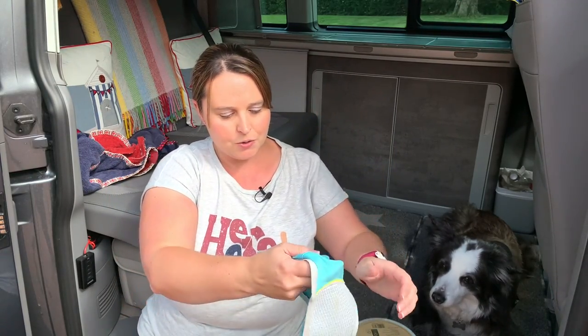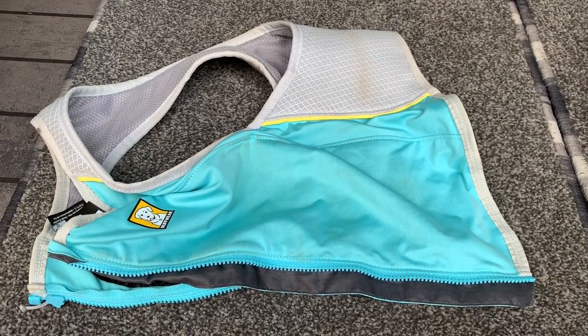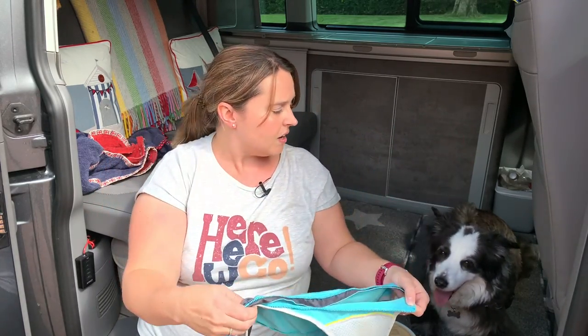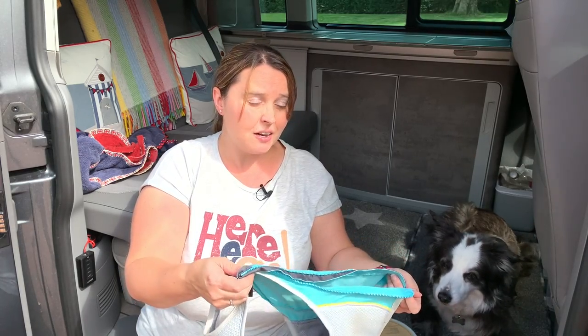The other thing we bought a couple of years ago — and there are lots of these available — is a cooling coat. This particular one is a Ruff and Tumble one, really lightweight and small. You soak it in cold water, wring it out, then pop it on the dog with a zip over the top. She doesn't particularly enjoy wearing it, but it makes me feel better on a really hot day to keep her cool when travelling. The godsend of the California is having rear air conditioning as well, which keeps it lovely and cool for her.